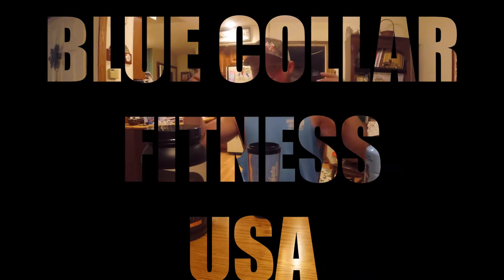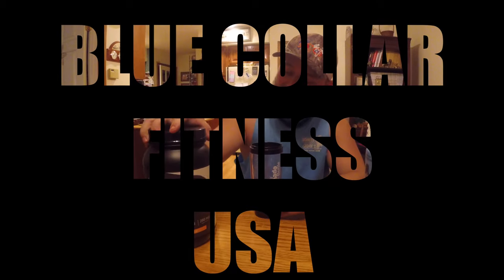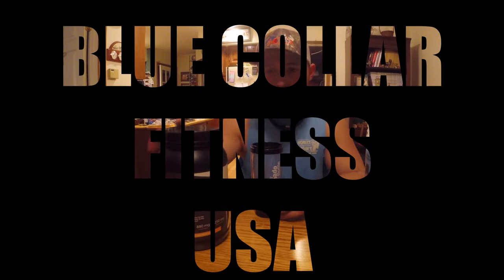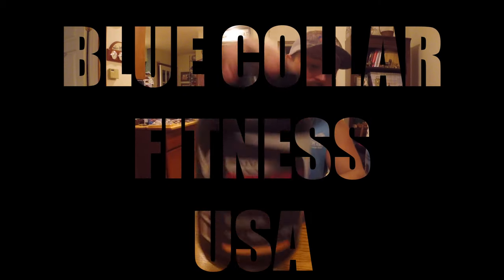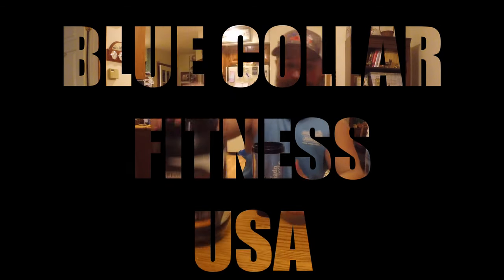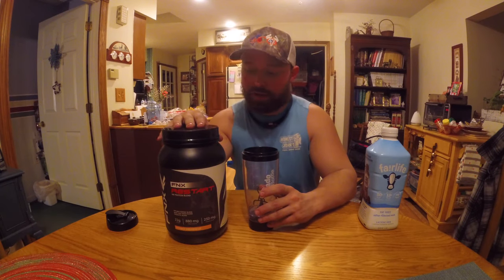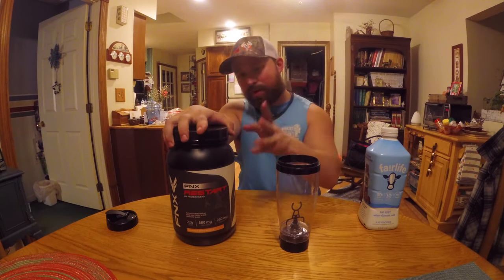Alright guys, this is Jake Sleisman, Blue Collar Fitness, and we got ourselves an in-depth review of FNX Restart AM Protein Blend. If you saw the video before of the unboxing of this and the recharge, you guys know how excited I was for this, and there's three reasons why.